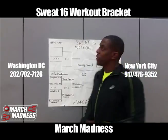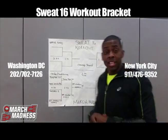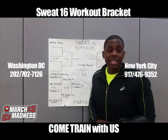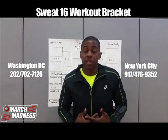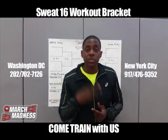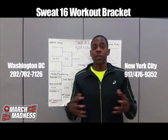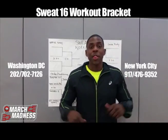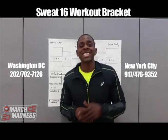If you want to see what the upper body, lower body, and ab and core regions are — or if you just want to get in kick-ass shape — you've got to come work out here at Venus Sport & Fitness. We're doing it twice a week in two places: New York City and right here in Washington DC. Follow us on Instagram at BeFitDC. Hashtag: my boot camp is better than yours. March Madness, Sweat 16.